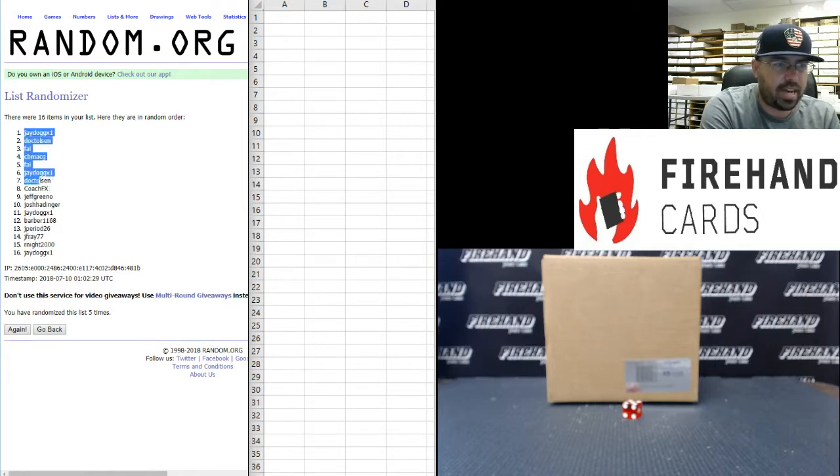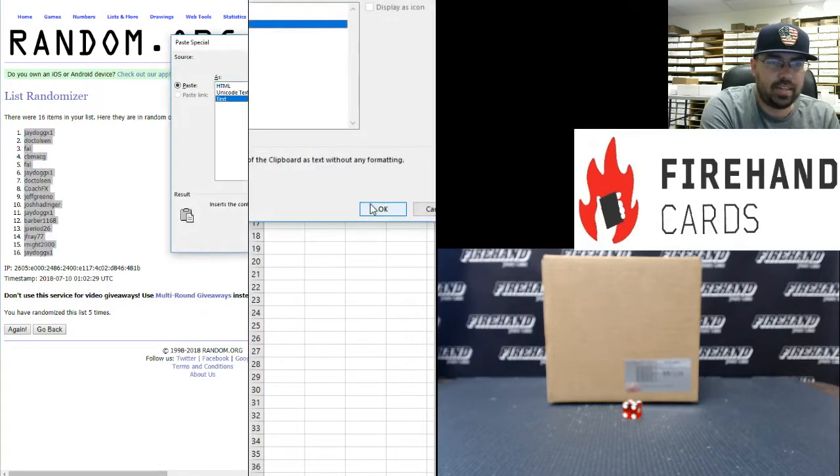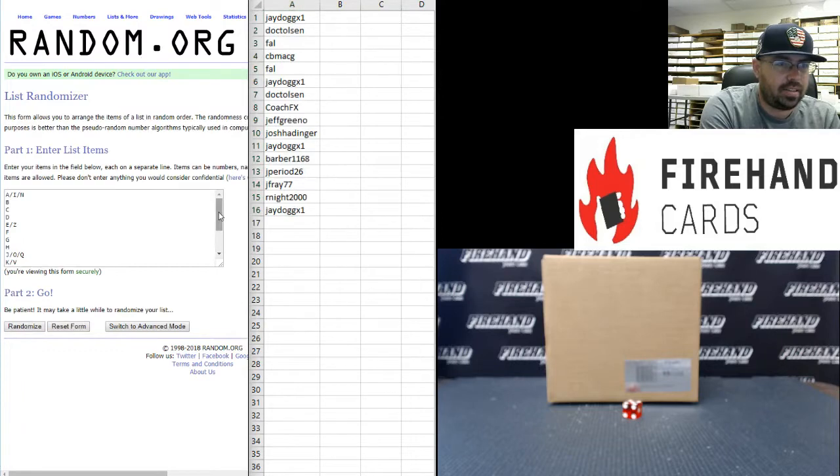J-Dog X1 at the top and at the bottom, so he's pushing both ends against the middle. Got here just in time for some historical autographs there Jeffrey — welcome to the room. All right, on to our letters. The A, I, and N combo at the top and W at the bottom.